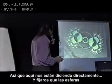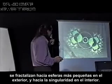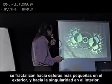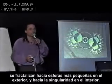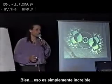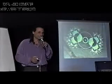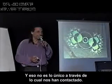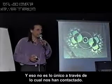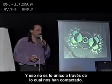Everything we've been discussing this morning. So here they're telling us directly — notice that the spheres are fractalizing to smaller and smaller outside, and fractalizing towards singularity on the inside. That's just incredible. And that's not the only thing they've been contacting us with.